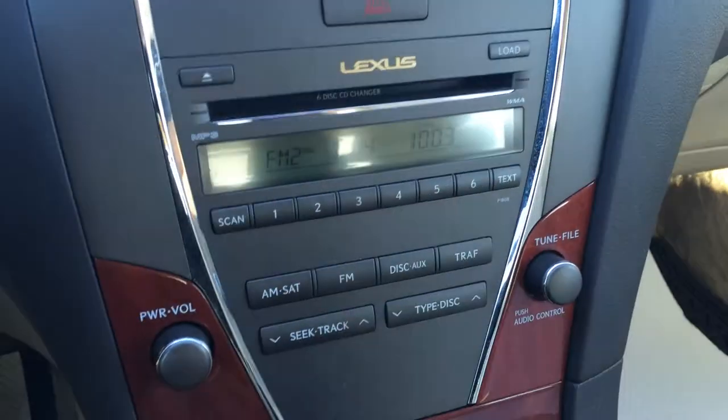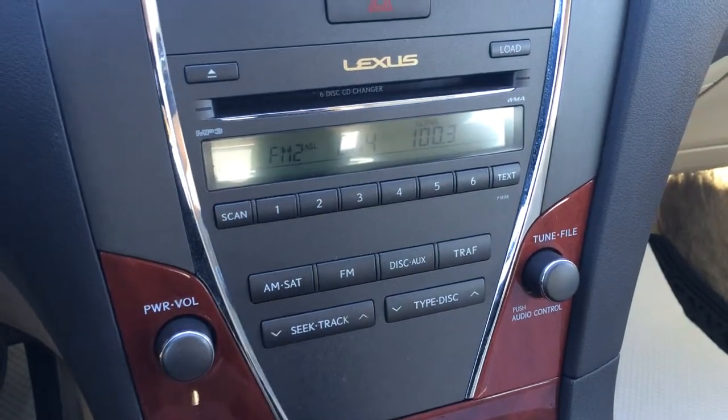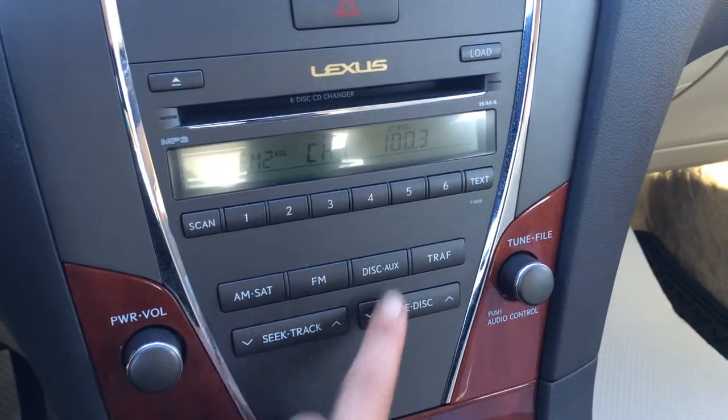The display screen is for your audio. You have AM, FM, satellite, and a 6-disc CD changer. It's MP3 compatible and you also have auxiliary input.